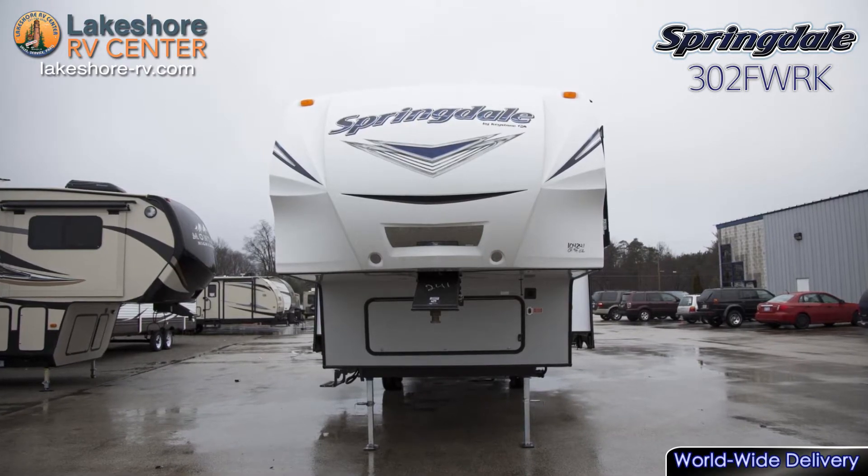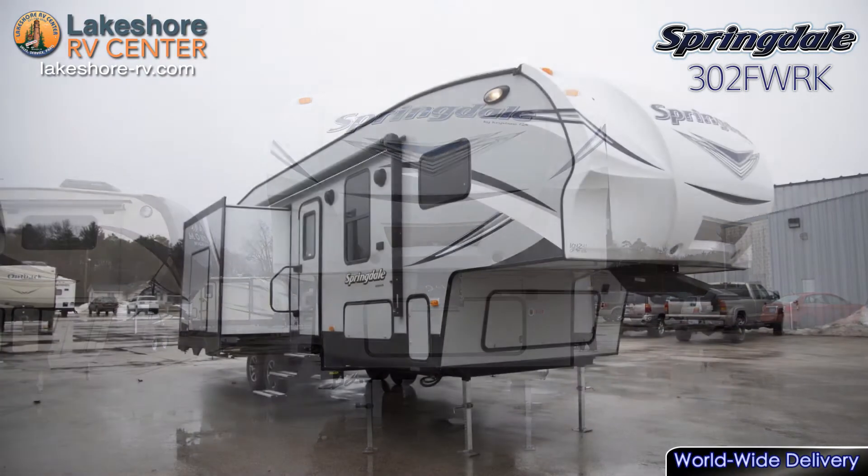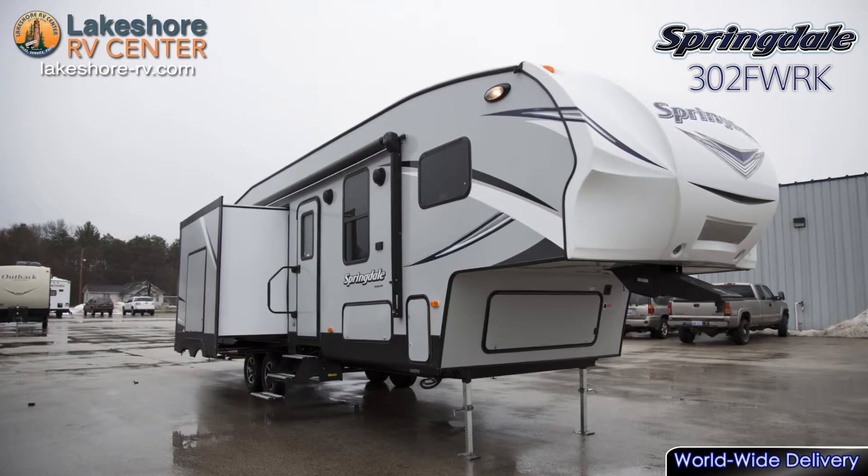Springdale 302 FWRK. Be spontaneous and head out anytime, anywhere with the Springdale 302 FWRK.